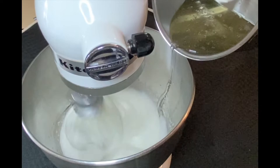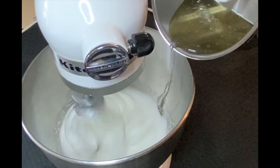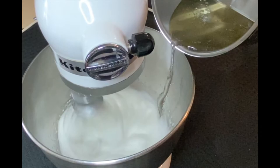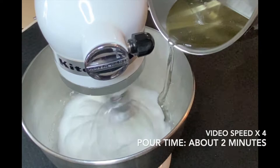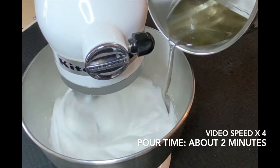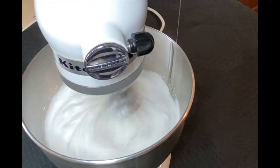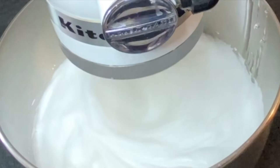Begin to pour the cooked sugar down the side of the bowl in a very slow, steady stream. Patience is key here. Adding sugar too quickly could shock the egg whites and cause them to coagulate. It is also important not to let the poured sugar touch the whip, as this can quickly cause the sugar to crystallize. Once all of the sugar has been added, continue to whip the meringue for a couple of minutes to cool slightly.